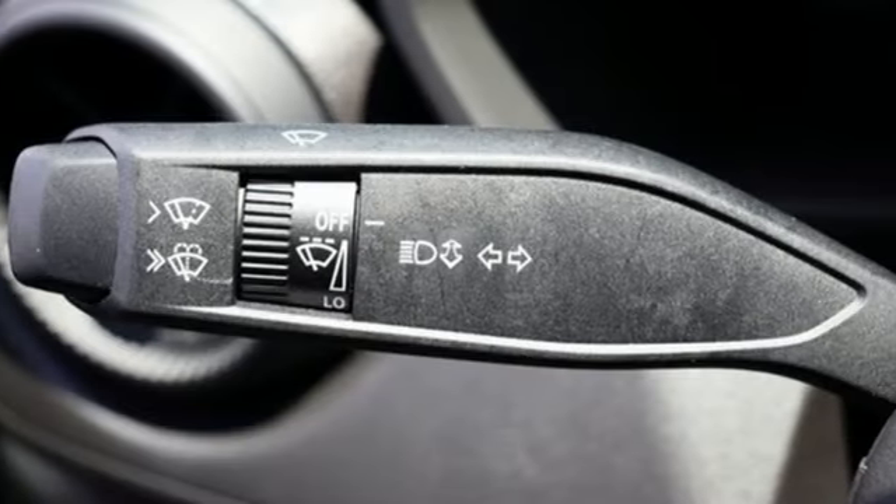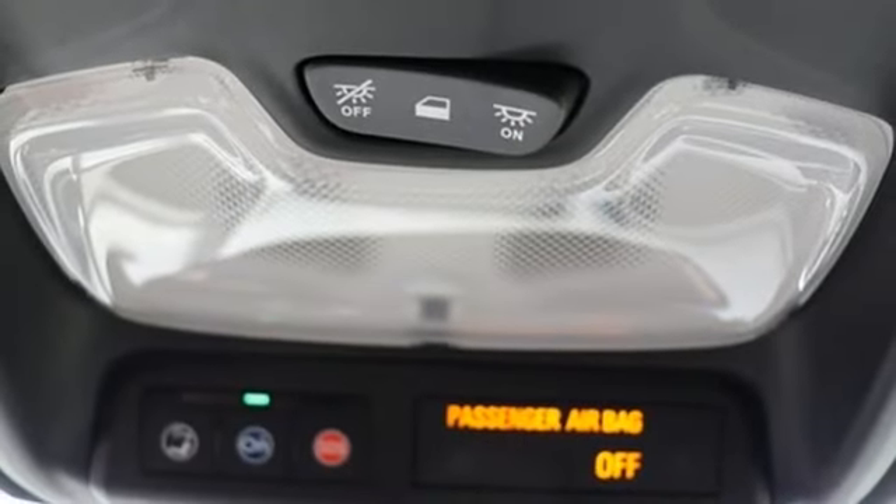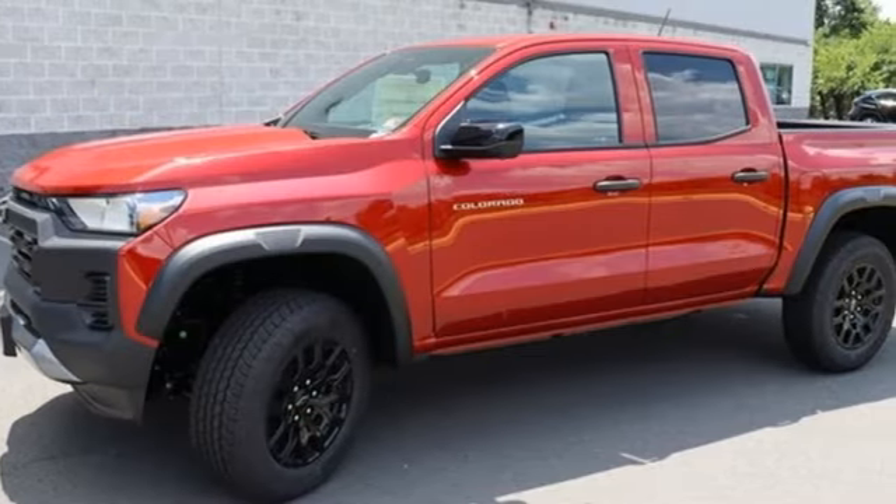Manual tilting steering column, aluminum wheels, electronic shift on the fly, configurable instrument gauges, and intercooled turbo inline four-cylinder engine.